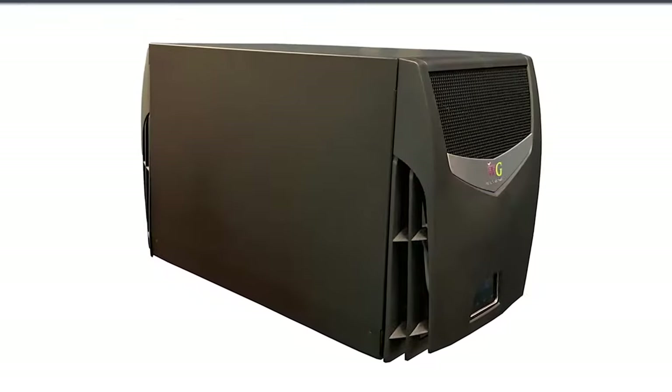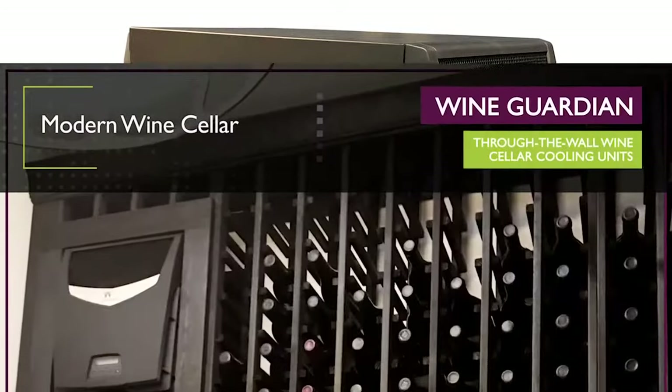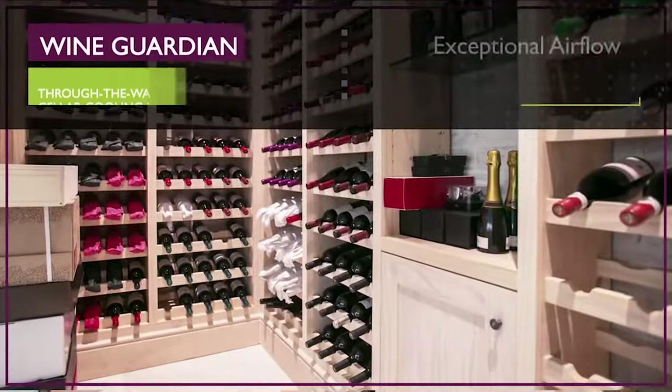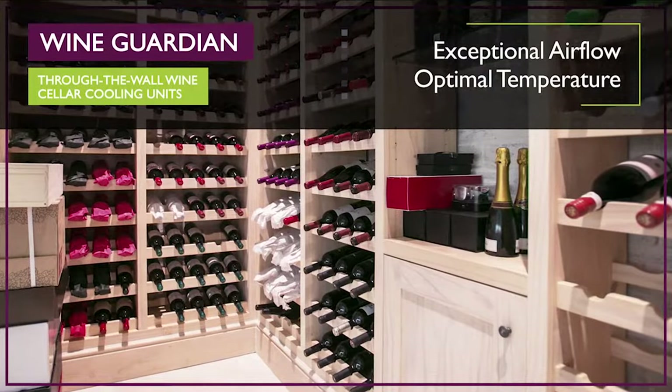Wine Guardian through-the-wall wine cellar cooling units offer a contemporary sleek design that matches the unique style of today's modern wine cellar. This cooling system offers exceptional airflow and maintains optimal temperature with the quietest operation in its class.